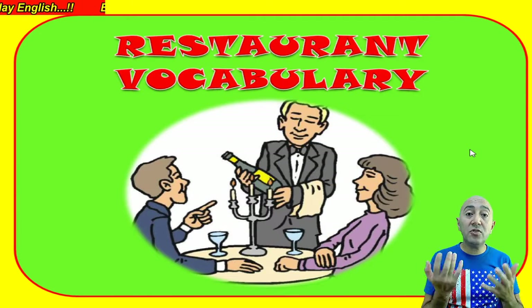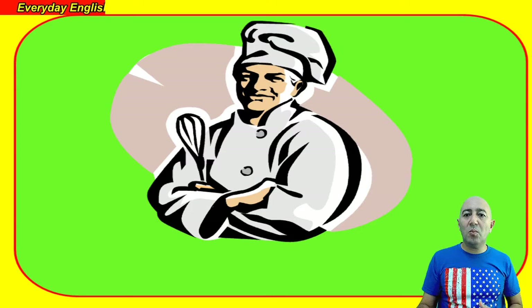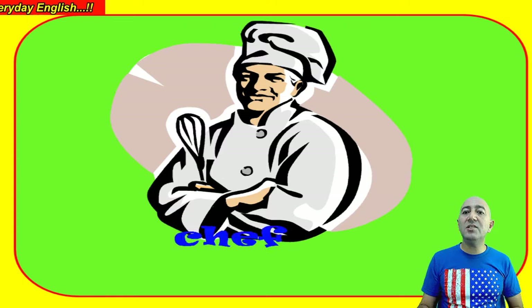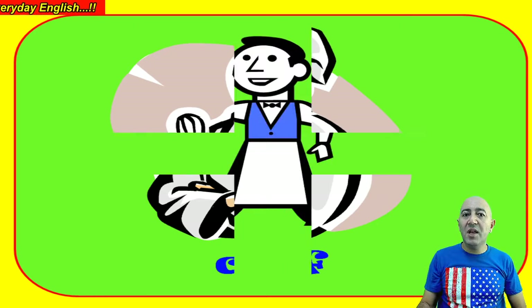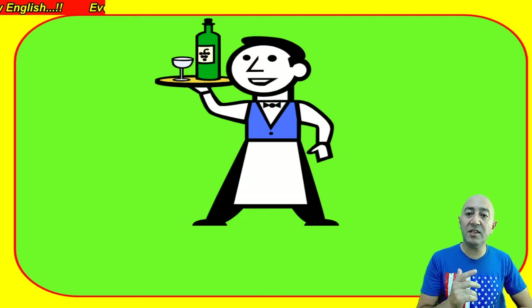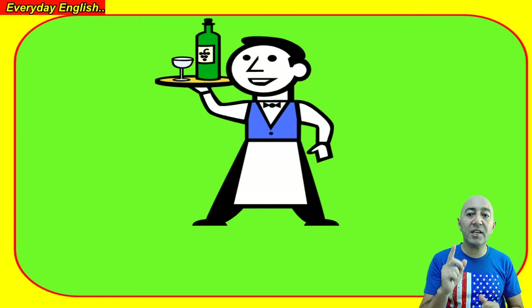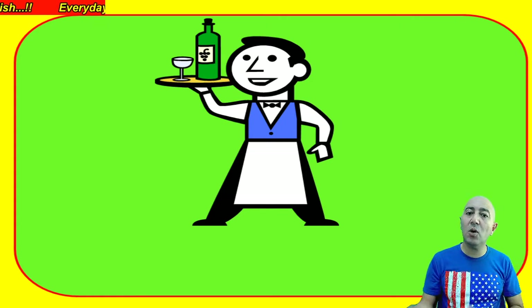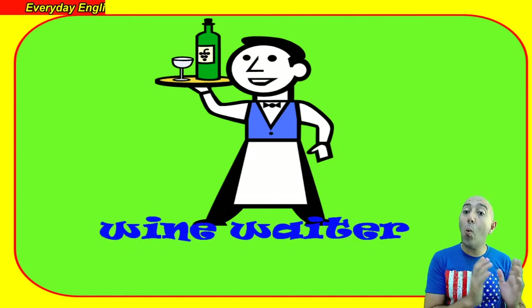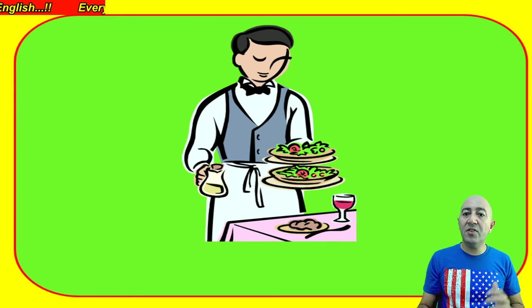We'll do some restaurant vocabulary. What is this guy's job? He is a chef — you can see by the beautiful hat he is wearing. Next one: this is a special waiter. As you can see, he's got a wine bottle on his tray and a wine glass, so he is called a wine waiter.